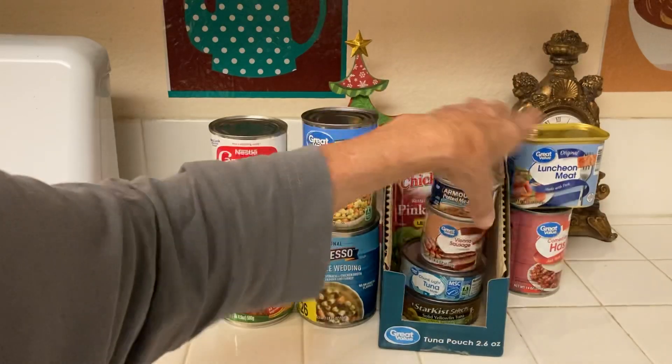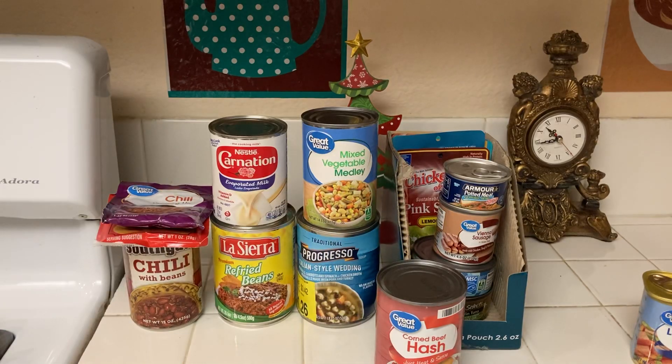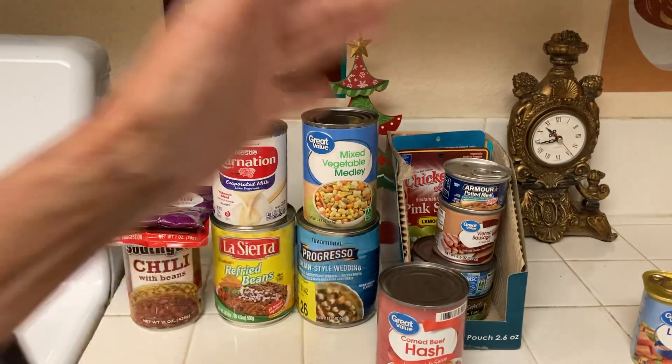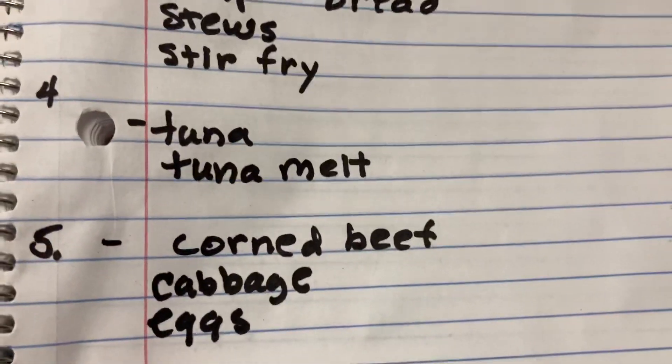Number five is corned beef hash. I bought this today at Walmart. What I do is buy one or two cans when I go to the store — the trick is that every time you go to the store, grab a can of chili, refried beans, or corned beef hash. You can sweat down some cabbage with salt and pepper fried in oil and have some corned beef, or fry your hash and have corned beef hash and eggs.